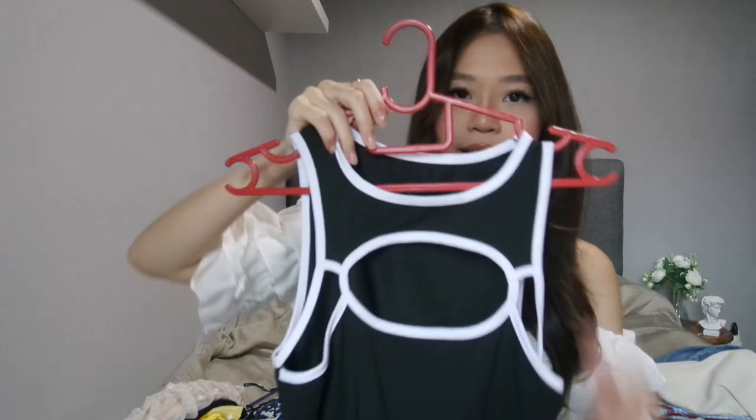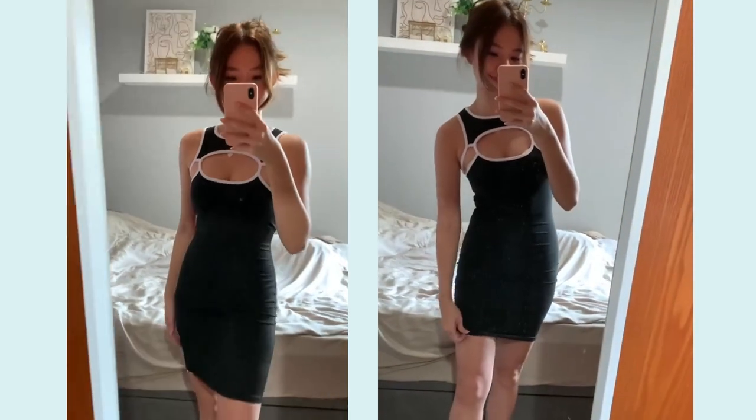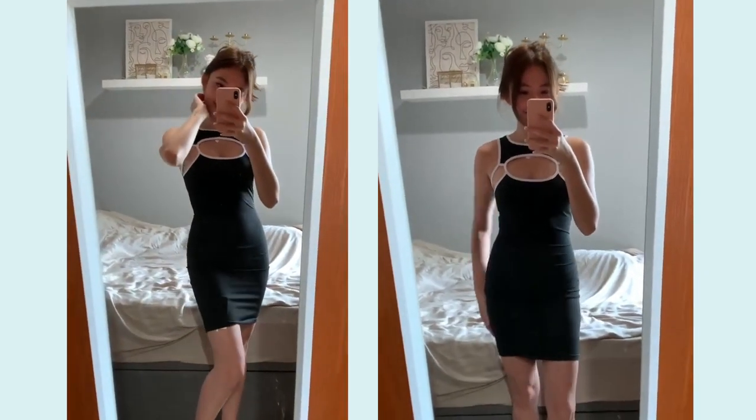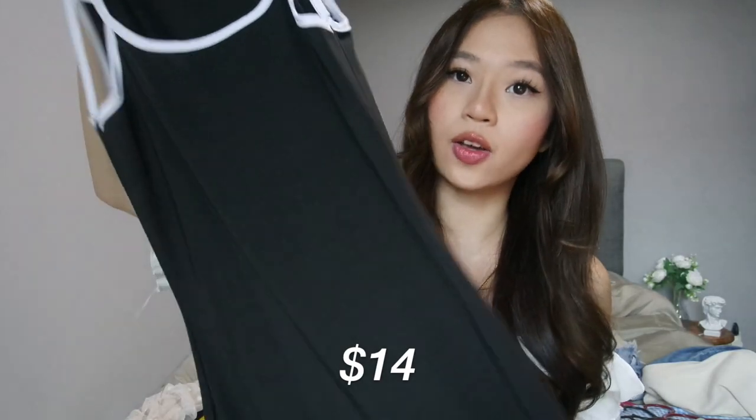The next dress would be this dress that has a very sporty athleisure kind of look. It has cut-out details at the front. I haven't got a chance to wear it out yet. This dress cost $14 on AliExpress.